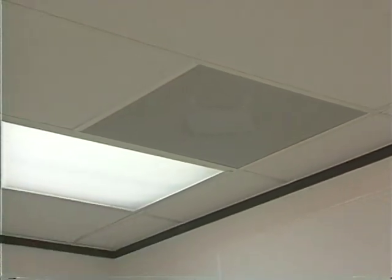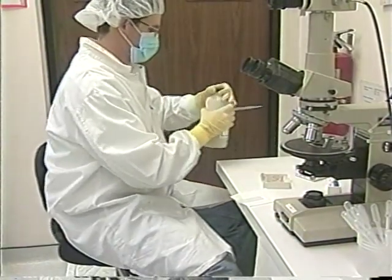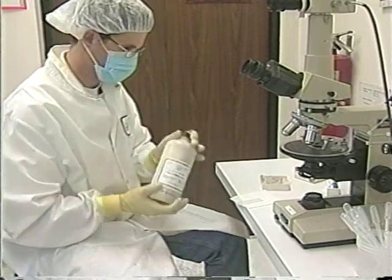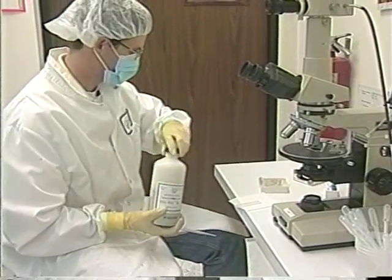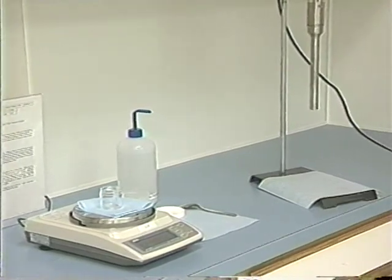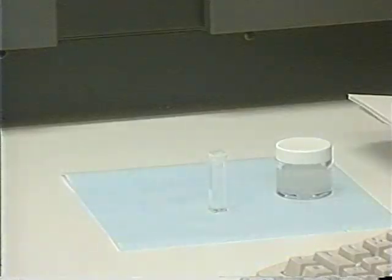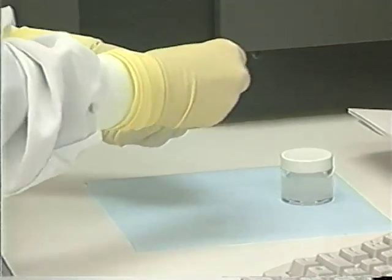A separate air system recirculates the air 24 times per hour through 0.2 micron filters. Regularly changed hair nets, foot coverings, smocks, and gloves maintain a room environment exceeded only by a NASA-type clean room. Non-contamination is our first priority, so we always thoroughly clean the scales and work areas before and after each use.